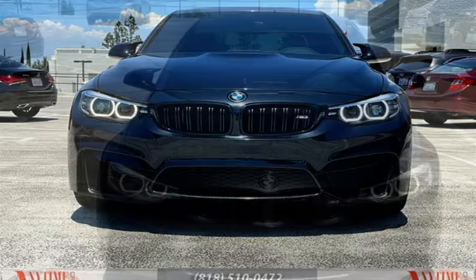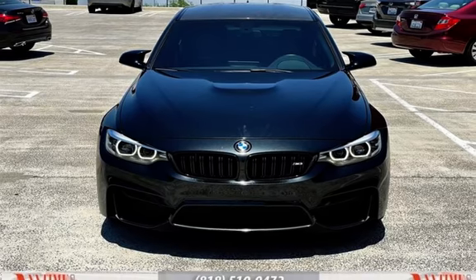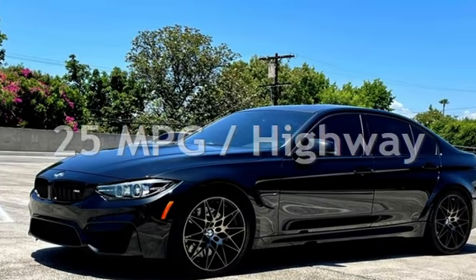This BMW is a great value with less than 24,000 miles on the odometer. Estimated fuel economy for this vehicle is 17 miles per gallon in the city and 25 miles per gallon on the highway.